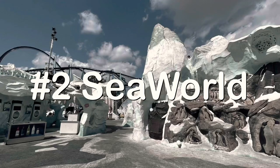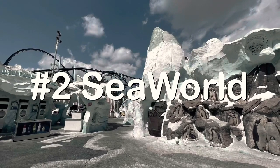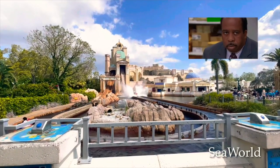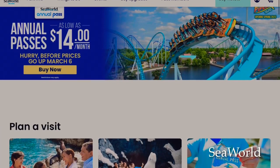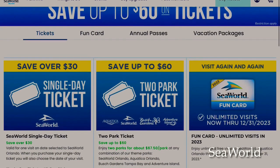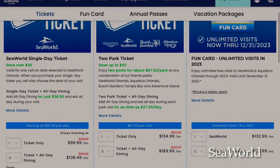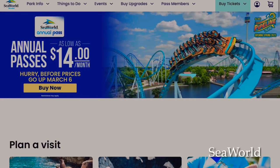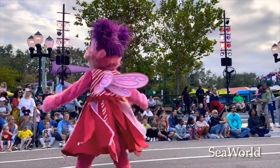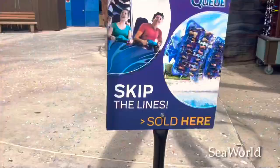My number two legit way to find cheap SeaWorld tickets is just to go to SeaWorld's website. I know that is so obvious, but SeaWorldOrlando.com is always having limited time sales that allow you to buy one ticket and get one free. SeaWorld's deals game — they step it up for real.